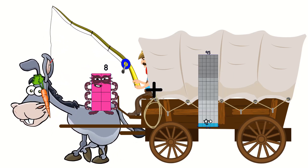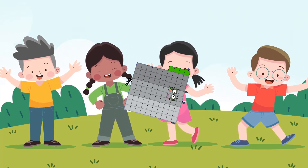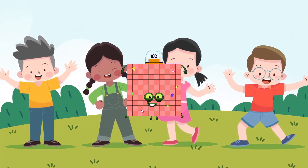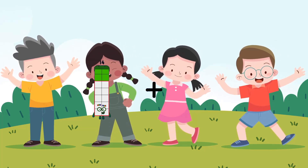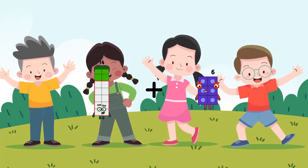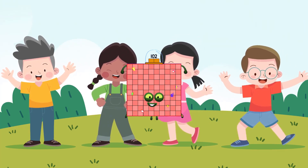8 plus 94 equals 102. 48 plus 88 equals 102.